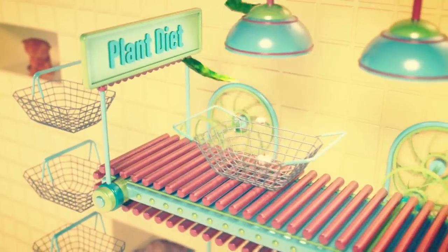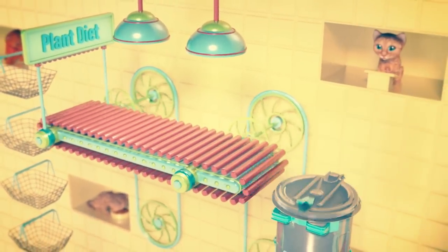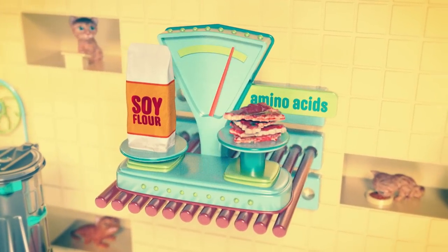Now, since our furry friends are obligate carnivores, it means they don't really need plants in their diet. But they can digest soy flour, a protein with more amino acids than an equivalent quantity of beef.